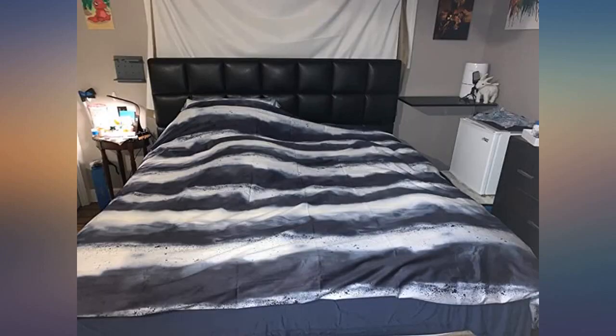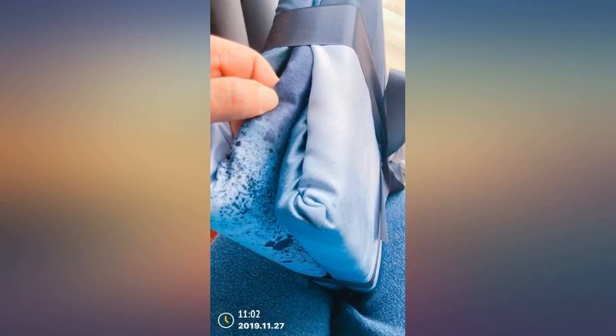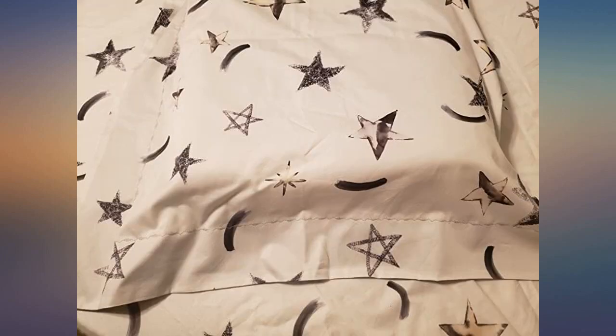It's a pretty good duvet cover. My reason to purchase was the color, and the color is just like in the picture — nothing to complain about. It's awesome material, very comforting, and gave me a great sleep last night.